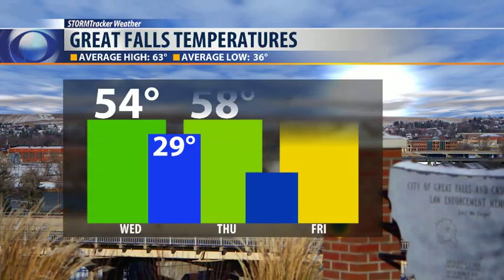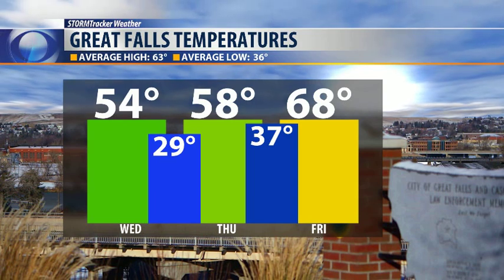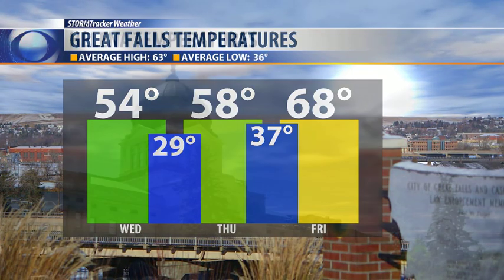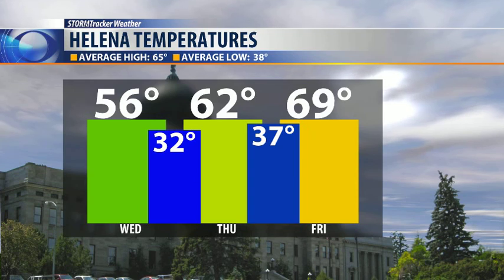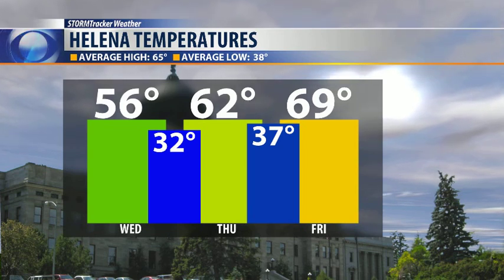That is going to bump temperatures back into the 60s and 70s, just in time for Mother's Day weekend. Here's how it trends for us: 54 on your Wednesday — average temperatures would be about 63 in and around Great Falls. We'll finally get back above average by Friday as that high pressure continues to settle in. 70s this weekend. 56 tomorrow in Helena — we'd normally be about 65. But by Friday we're at 69, with temperatures climbing into the 70s. That's a quick check of your forecast on this Tuesday afternoon.